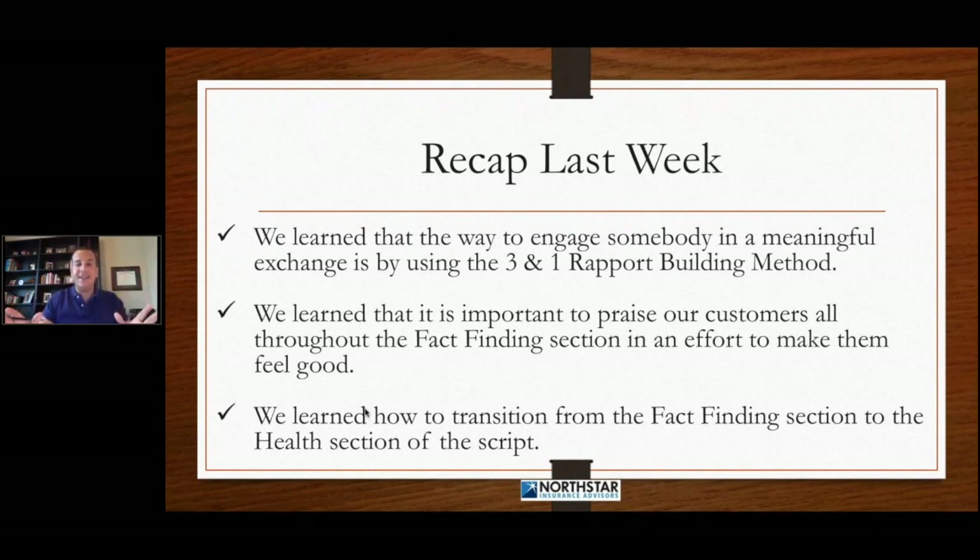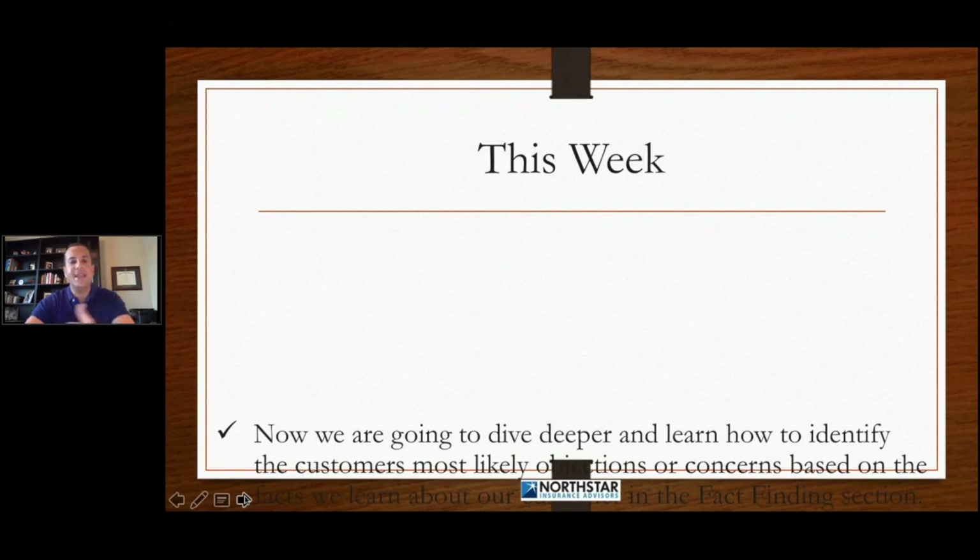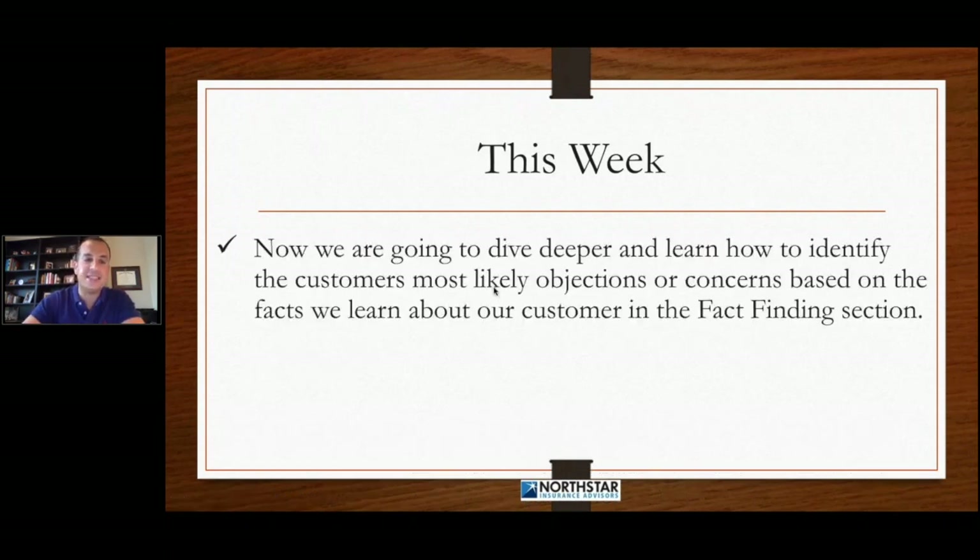Now that we've got the fact-finding section down and we're working towards implementing all of this training, it's time to start talking about the other side of what we need to be doing in the fact-finding section. So this week, we're going to take a deeper dive and learn how to identify the customer's most likely objections or concerns based on the facts that we learn about our customers in the fact-finding section.